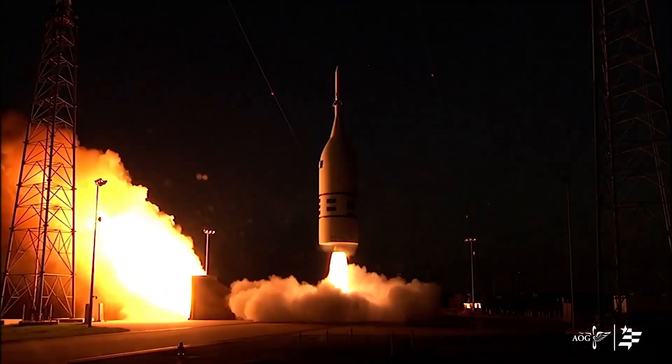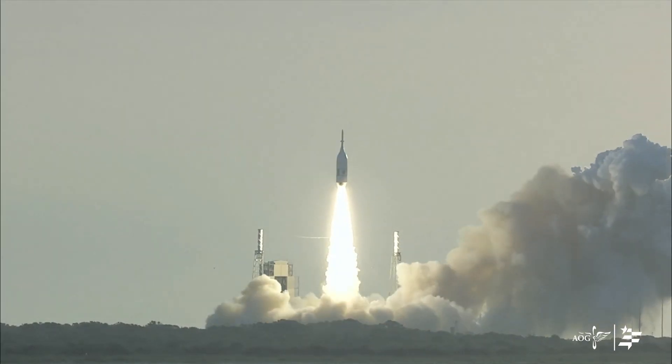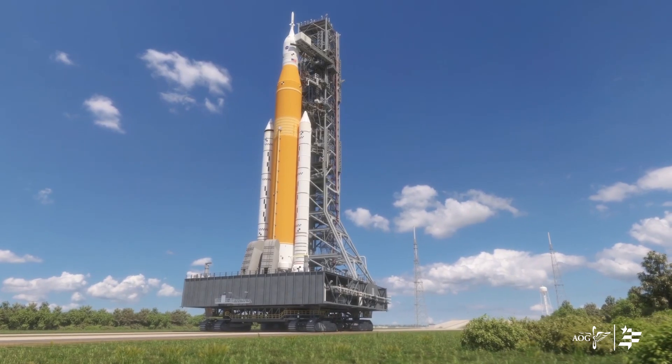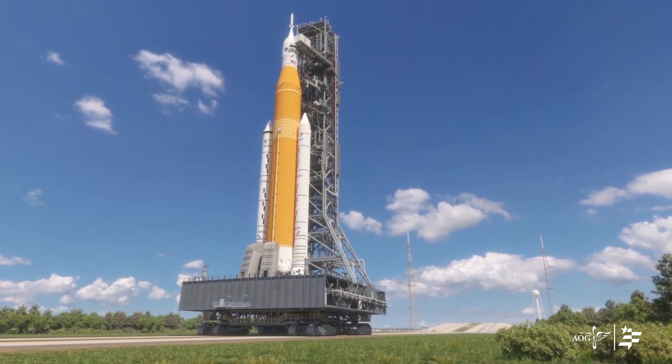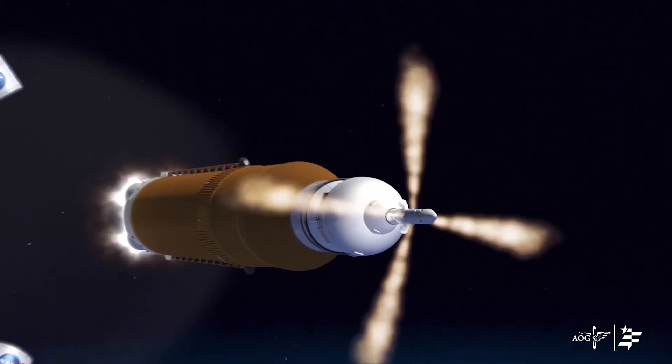The Orion capsule is what will carry the astronauts on top of the Artemis Space Launch System. This is the largest rocket we've had since the Saturn V, and it reuses a lot of the Space Shuttle parts.